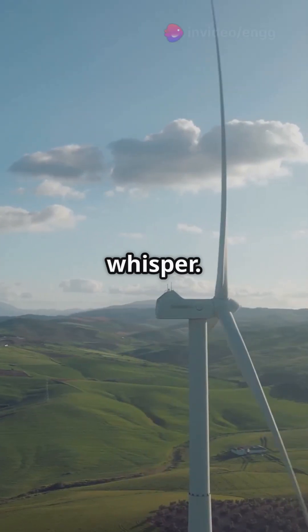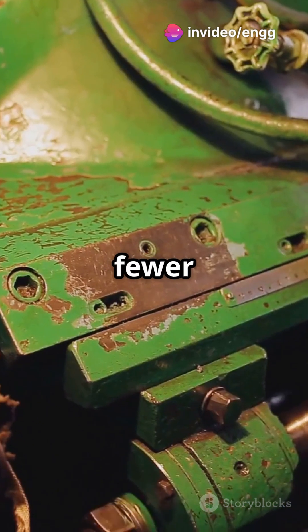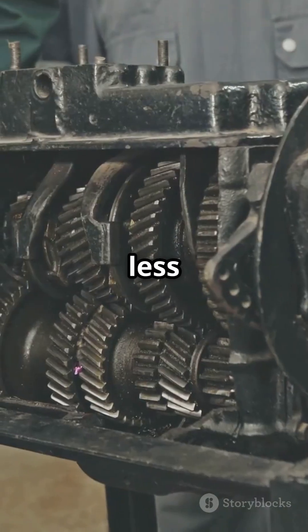One more thing — these engines are as quiet as a whisper, perfect for submarines or power generation where you need silence. Plus, with fewer moving parts and no exposure to combustion gases, they last longer and need less maintenance.